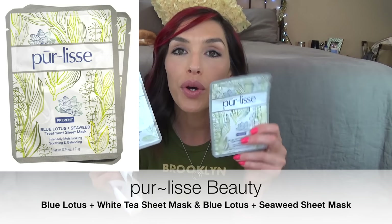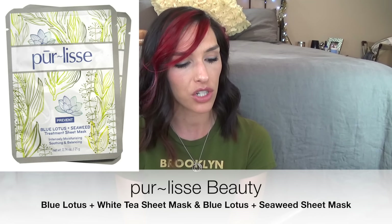The last thing in here — I got two of these masks from Purelyce, and these are Prevent masks. This is the Blue Lotus and White Tea Treatment Sheet Mask, and this is the Blue Lotus and Seaweed Treatment Sheet Mask. This one is for soothing and balancing, this one is for nourishing and renewing — they're both ultra-hydrating. I was really excited to get these, and the fact that they put two in here I thought was really nice. This is just your basic sheet mask. You put this on, you look like a psycho killer, and then 15 minutes later you have beautiful, hydrated skin. You just take it off and rub in the extras, and then it soaks in.